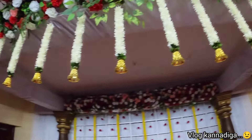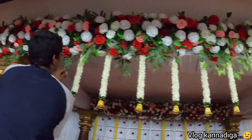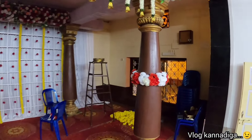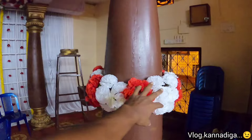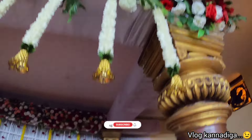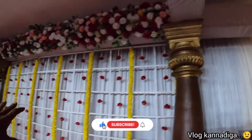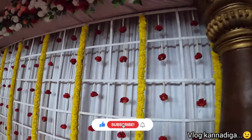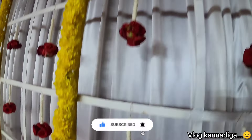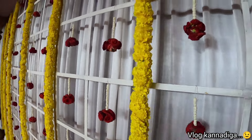This is the front part. The pillar has a ring — it is artificially done. It also has bells and we have finished this portion. We also have a rose jallery here and a yellow color jallery on the side.